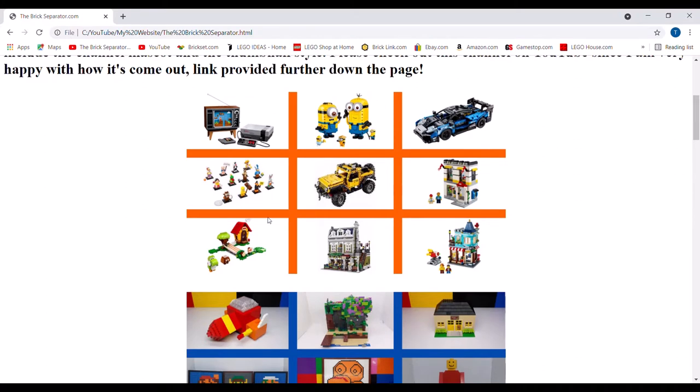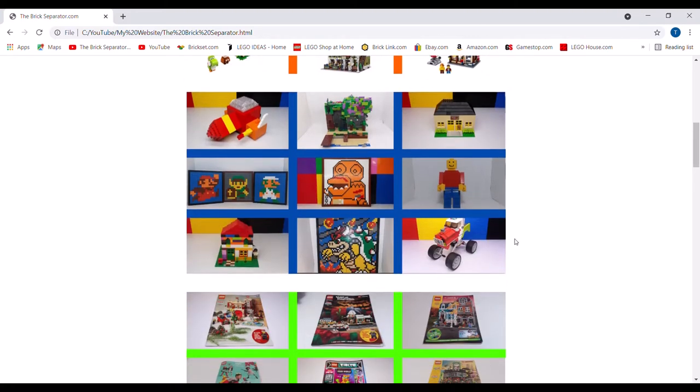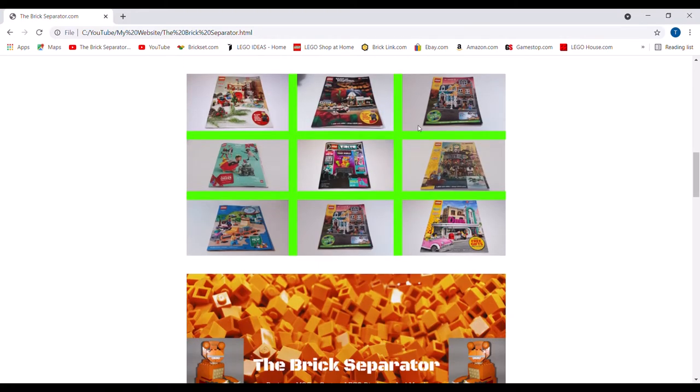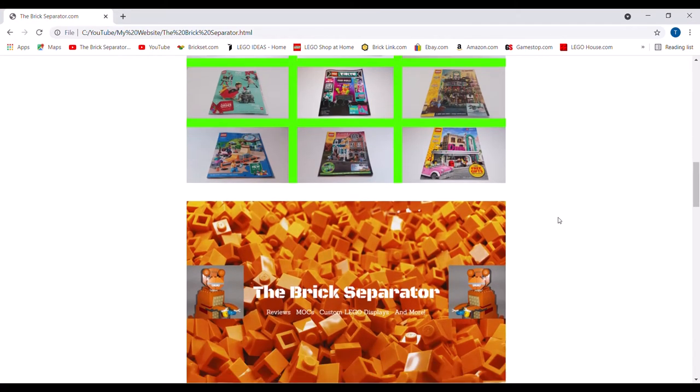Here is some collages of a bunch of my reviews, sets that I've reviewed, a bunch of my mocks, and a bunch of catalogs that I've looked at. That's just a little sample of what I've done — I've done a lot more than that, but that's just a little bit of what I've done.